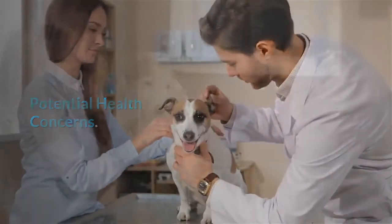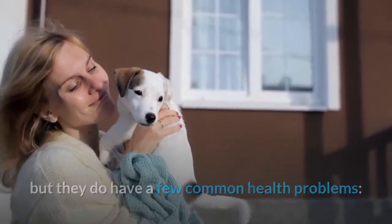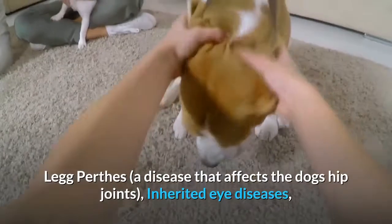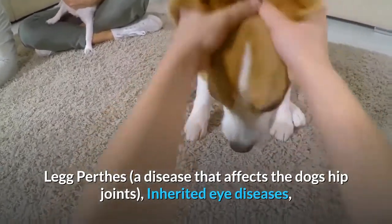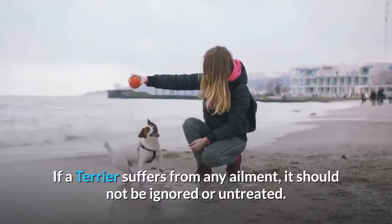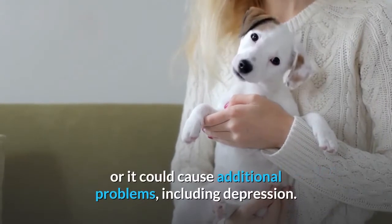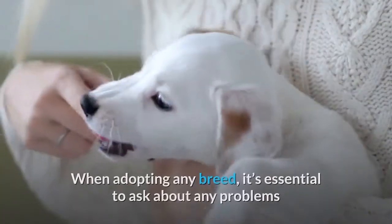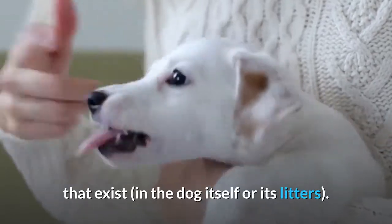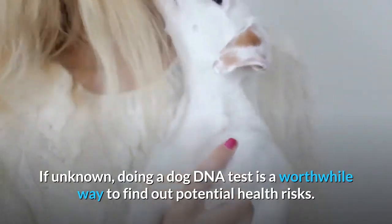The Jack Russell Terrier is generally a healthy animal, but they do have a few common health problems: kneecap dislocation; deafness, common among white-coated dogs; Legg-Perthes disease, which affects the dog's hip joints; and inherited eye diseases. If a terrier suffers from any ailment, it should not be ignored or left untreated. For instance, a Jack Russell with a dislocated kneecap should limit exercise, or it could cause additional problems including depression. When adopting any breed, it's essential to ask about any problems that exist in the dog itself or its litter. If unknown, doing a dog DNA test is a worthwhile way to find out potential health risks.